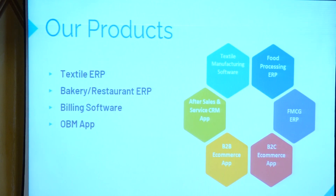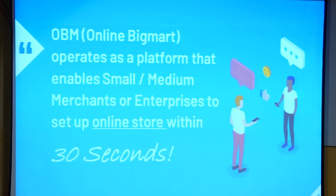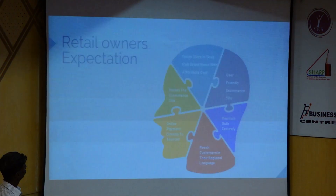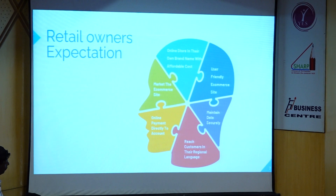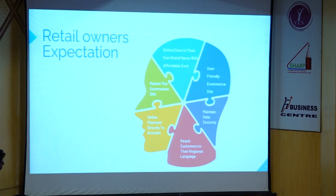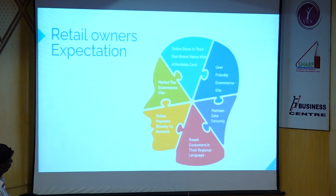We have OBM — Online Big Mart. If you have an online store, one e-commerce site, you can create it in 30 seconds. General expectations: one retail, one user-friendly site. You can be under one brand name at an affordable cost. Data is secure, and you can reach customers in the regional language. You can have a payment gateway and directly receive email requests.